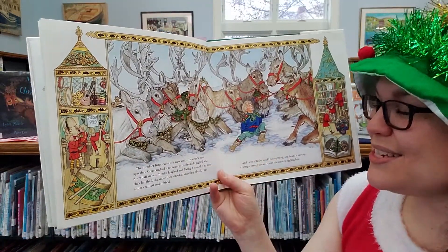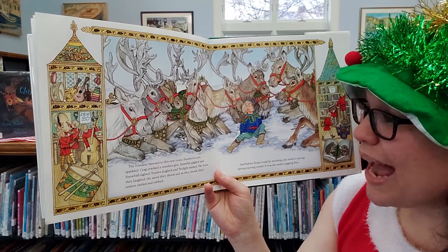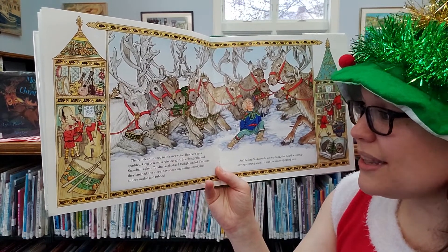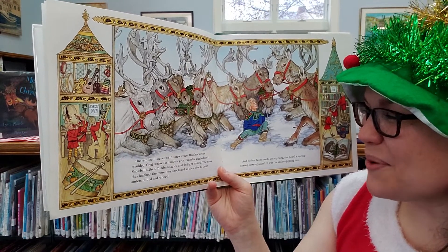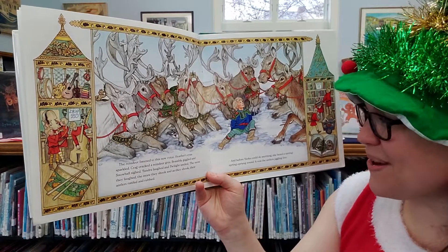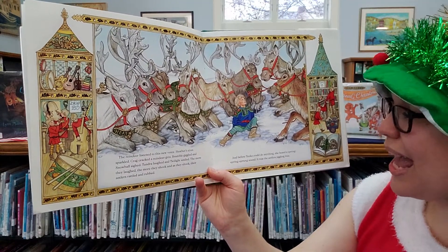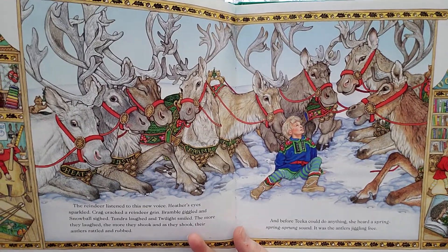The reindeer listened to this new voice. Heather's eyes sparkled. Craig cracked a reindeer grin. Bramble giggled and Snowball sighed. Tundra laughed and Twilight smiled. The more they laughed, the more they shook. And as they shook, their antlers rattled and rumbled. And before Tika could do anything, she heard a spring, spring, spring sound. It was the antlers jingling free. Phew!